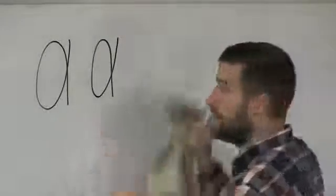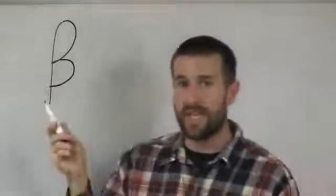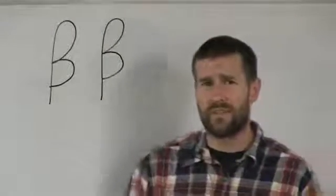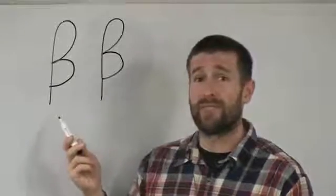After alpha is going to be the letter vita. If you're used to the Americanized or reconstructed pronunciation, you would know this as beta, but it's actually pronounced vita and it makes a 'v' sound. Vita is basically just like a capital B, but it has this little tail going down below it. So it goes alpha, vita. Now, the letters I'm teaching you here are all lowercase letters. Even though this looks like an uppercase B, this is actually a lowercase vita.